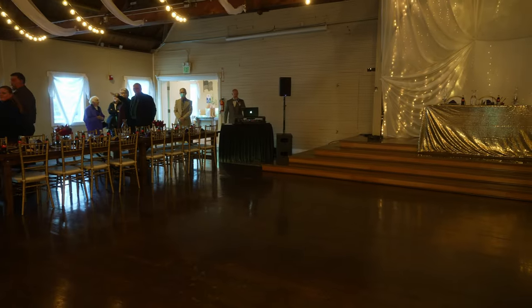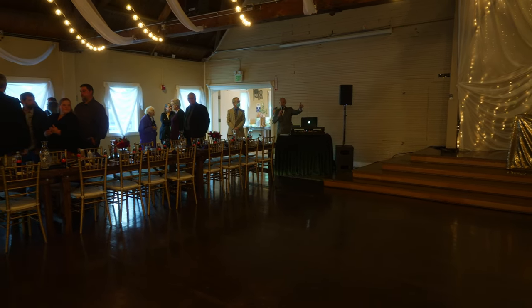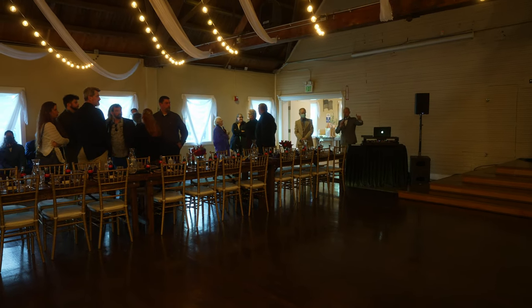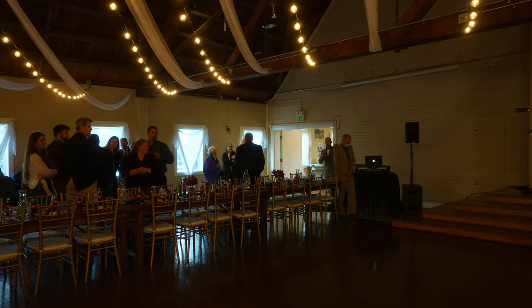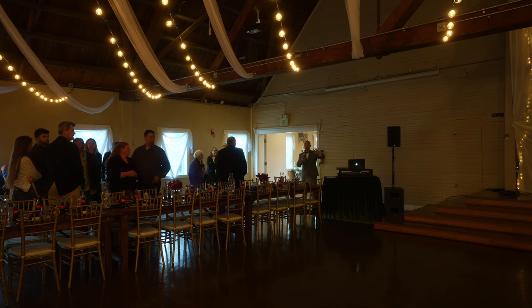If I could have everybody's attention really quick — at this time, if we could have everybody start making their way out these side doors to the ceremony. Once we have everybody out there, we can start our ceremony. So if everybody can start making their way out to the ceremony site, once we have everybody out there, we can begin.